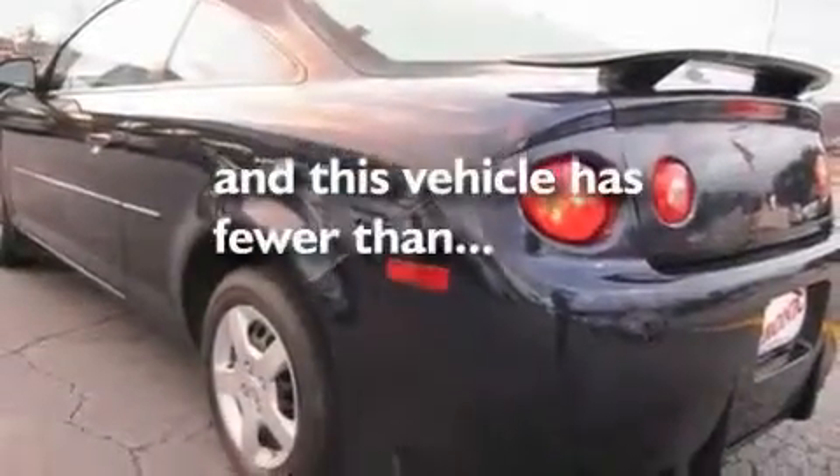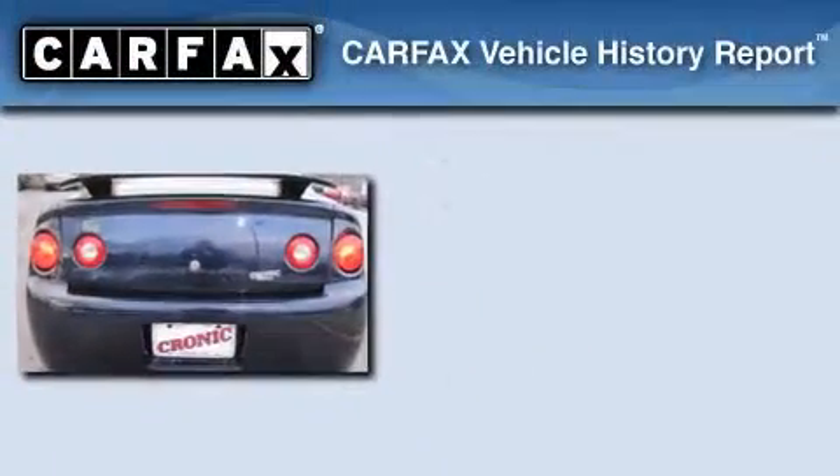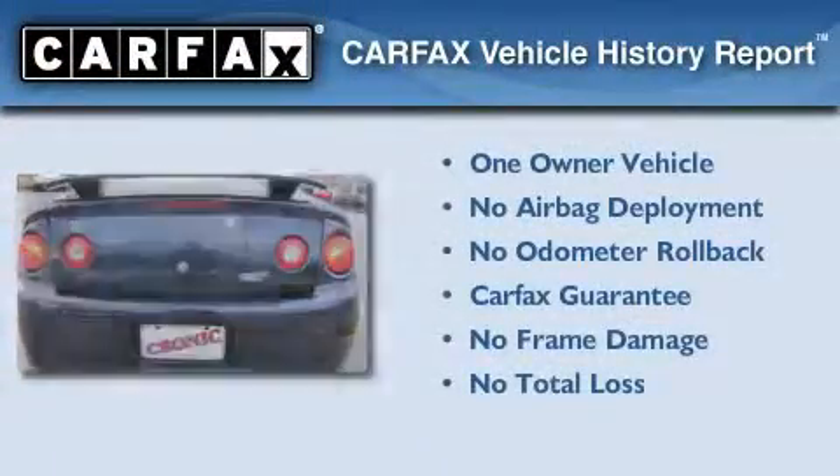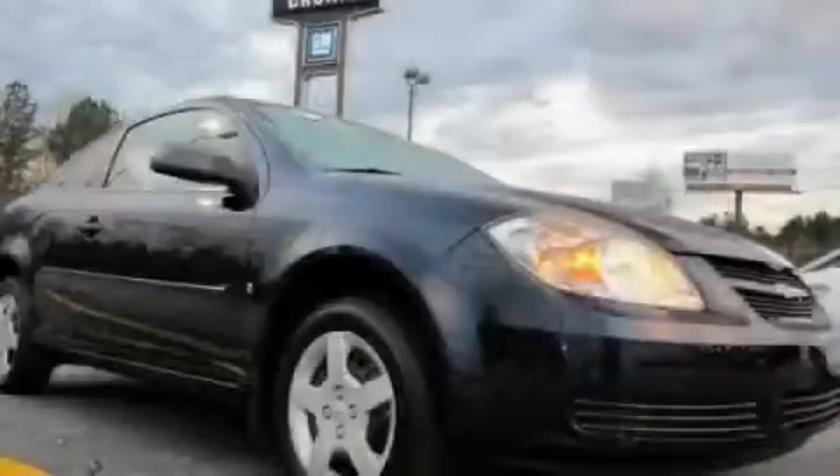This vehicle has fewer than 46,000 miles on the odometer. This Chevrolet has had only one owner and it qualifies for the Carfax buyback guarantee. Call or visit us right now and arrange your test drive today.